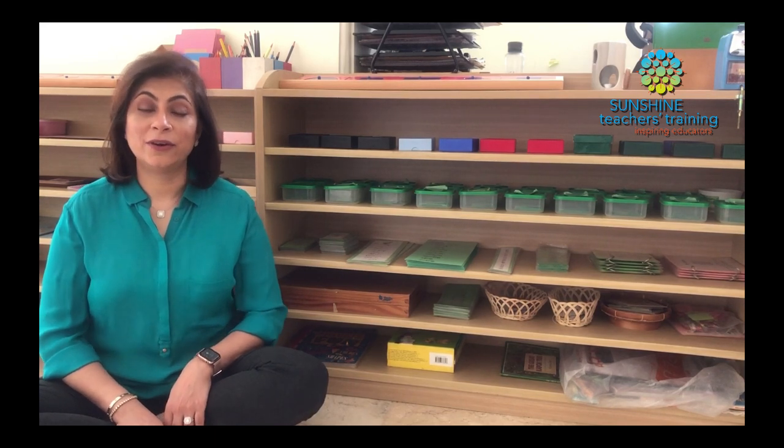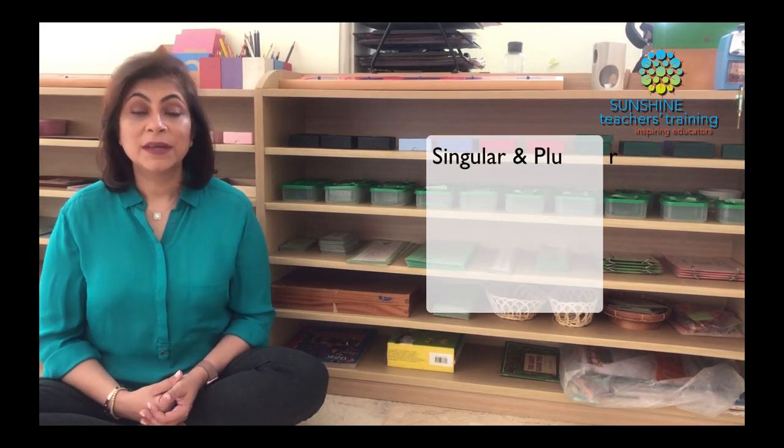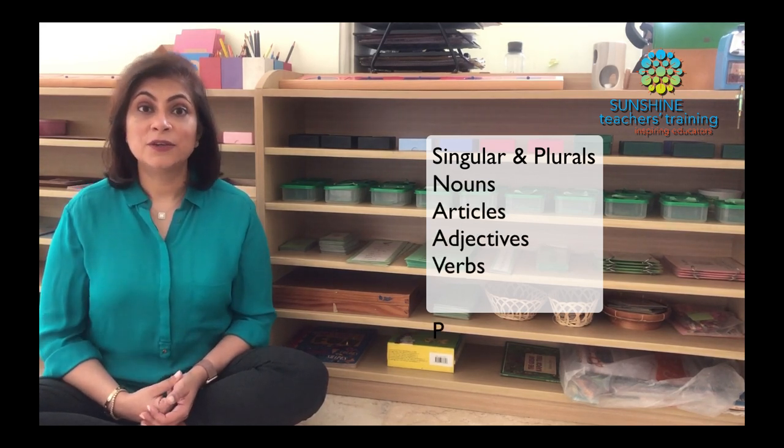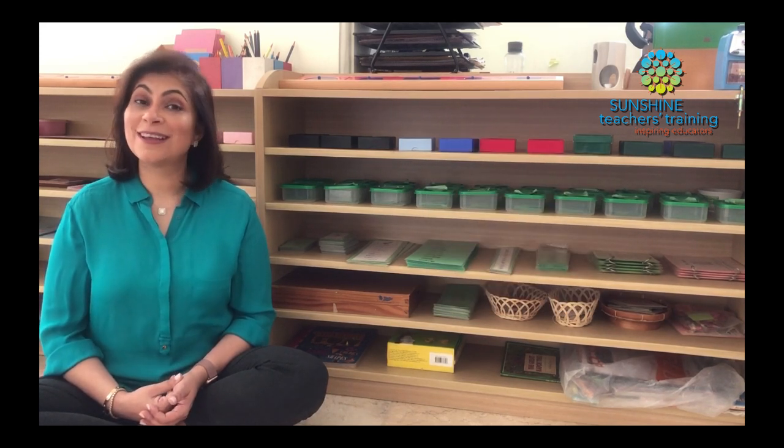Early grammar in Montessori is still completely phonetic — there are no non-phonetic words. Basically, early grammar is a combination of words that we would use in the pink series and the blue series. We are going to be introducing children here to singular and plurals, to nouns, to articles, to adjectives, to verbs, and to prepositions, and we're doing this all in a very concrete way.